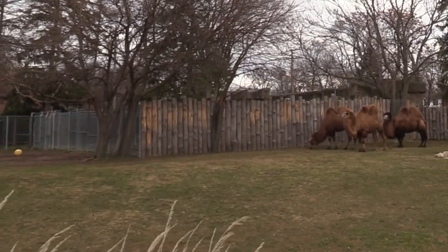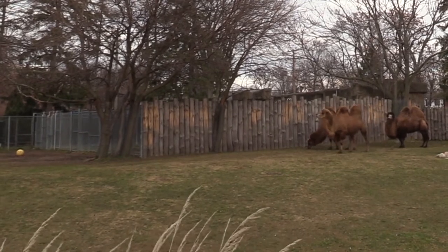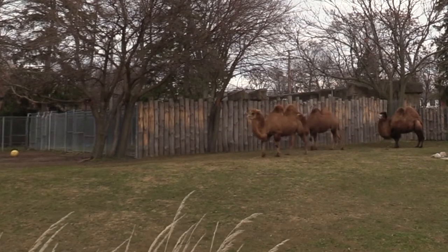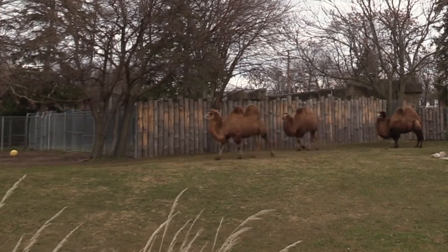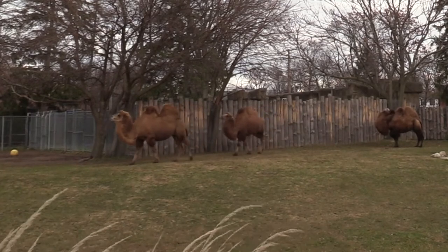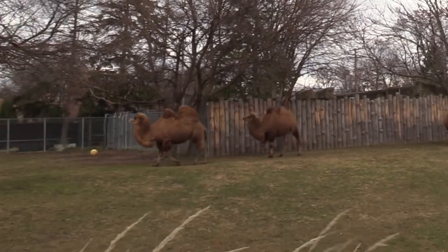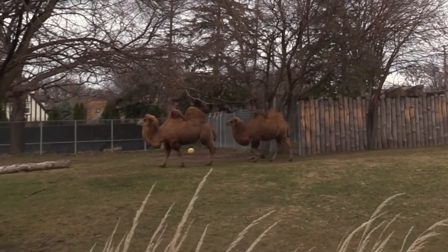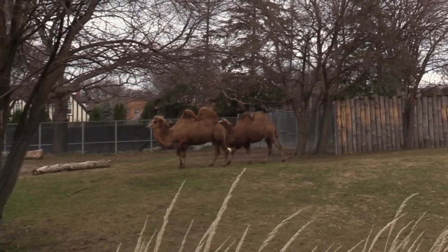Another adaptation are their thickly calloused feet, which expand while stepping into the sand and contract when lifted. This makes it easier to handle the temperature of the sand and easier to walk without sinking into the sand or snow. As for those humps, they don't contain water.